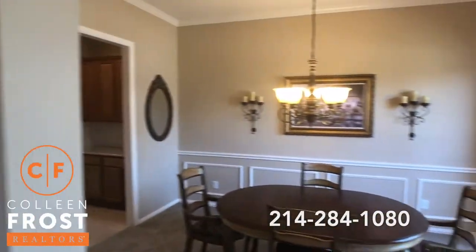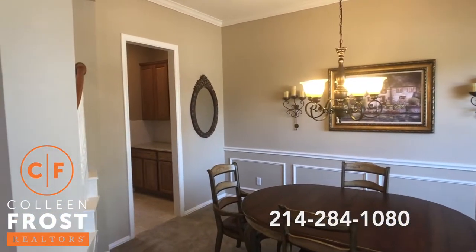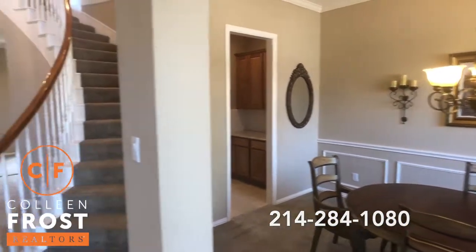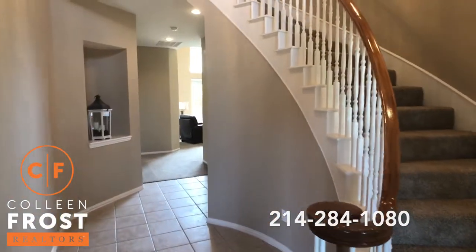Here to the right, we have the formal dining room that leads into a butler's pantry and into the kitchen — great for entertaining. This would be a beautiful place to put a Christmas tree.